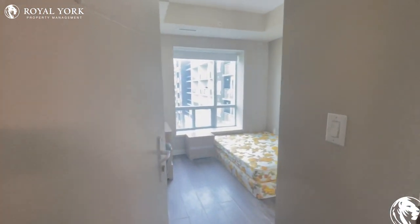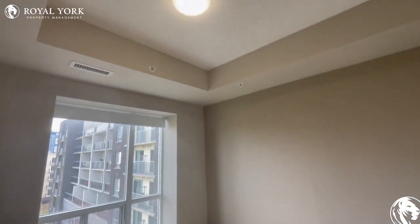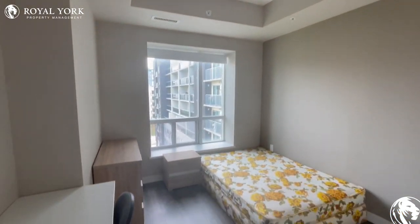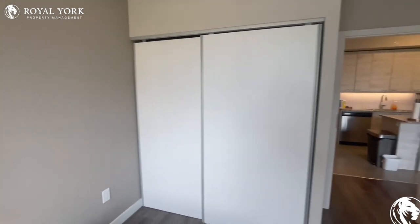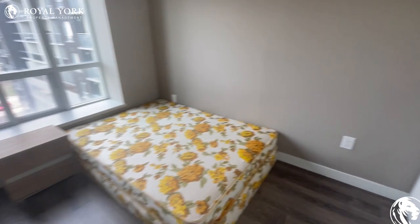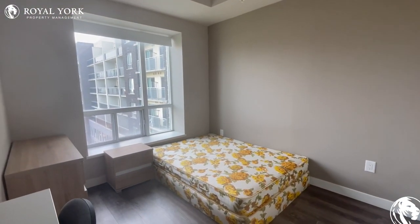Continuing on, we're going to see the first bedroom right over here. Nice large windows. Let me turn the lights off so you can get a sense of how it is with all the natural light in this room — as bright as can be. You have your closets over here as well. I'm going to pan around one more time so you can really take a look at how big this bedroom is.